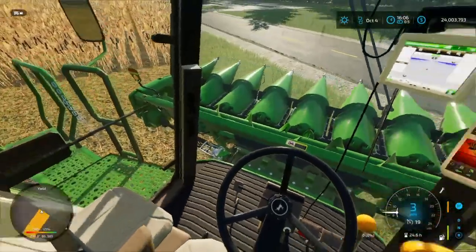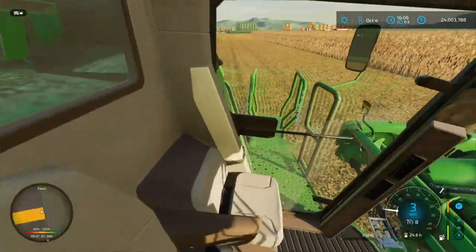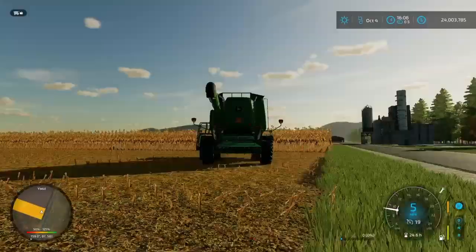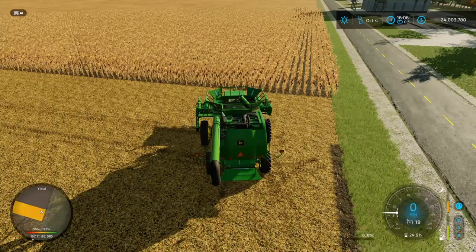We are right now in the mix of doing our fields. This field is not averaging as well as I wished — right now it is just average. I got a count: 1, 2, 3, 4, 5, 6, 7, 8 — 8 rows over. Perfect, just set her down.